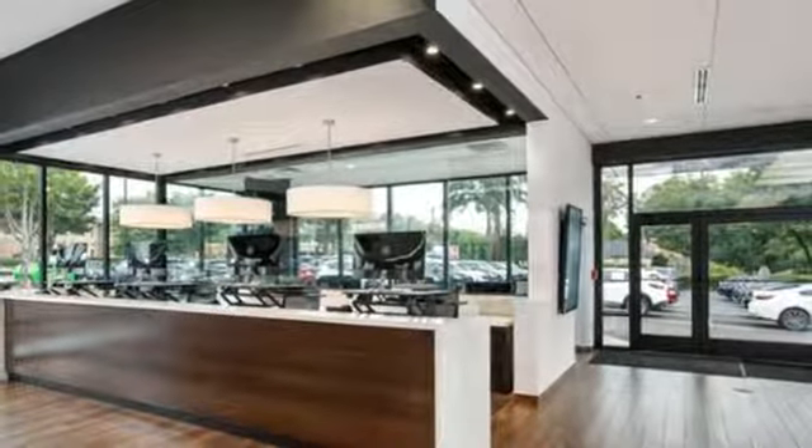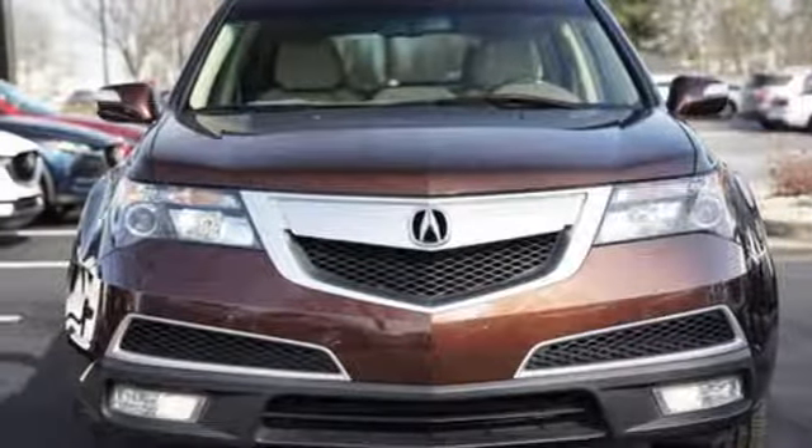Luxury, performance, Acura. You need to drive it to believe it. See it for yourself today.